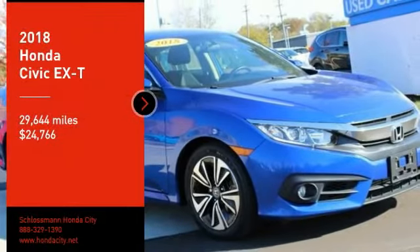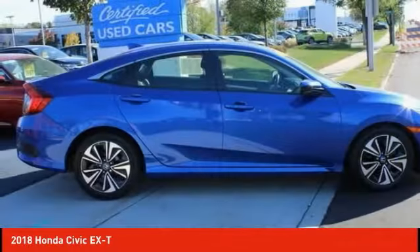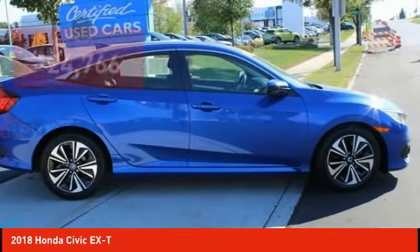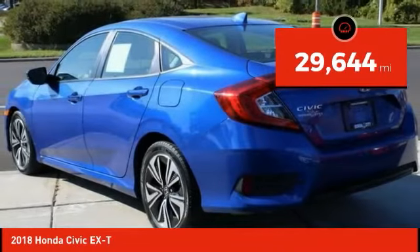Take a ride in the 2018 Honda Civic. Practical, with awesome gas mileage and incredibly reliable, priced below $25,000. This vehicle has less than 30,000 miles.